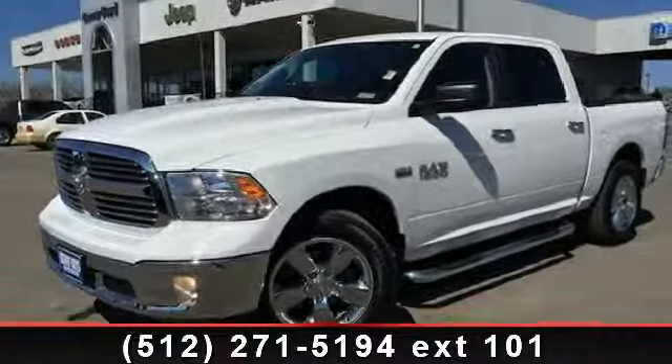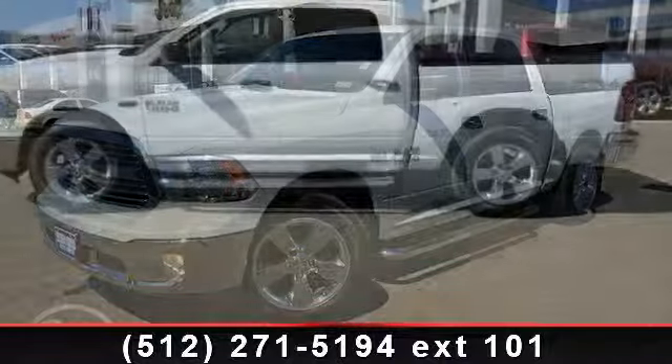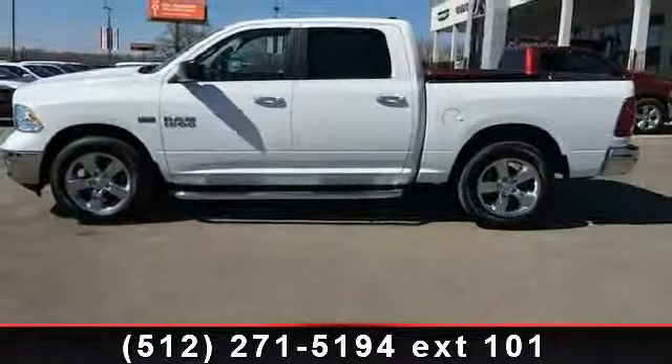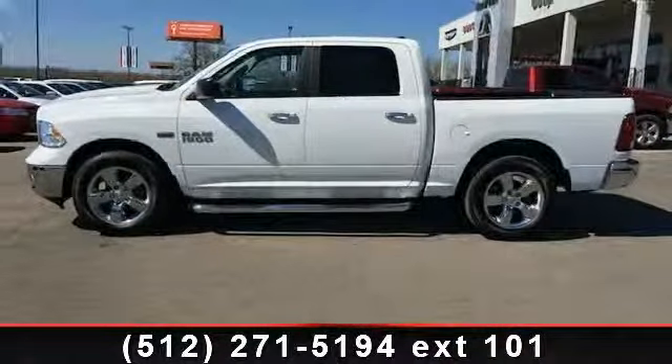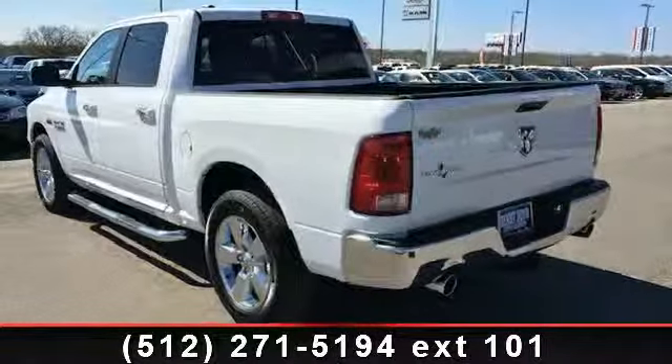Presenting the 2013 Ram 1500 SLT. If you are looking for an automobile with great features, look no further. This vehicle comes with a reliable 8-cylinder engine connected to a smooth shifting automatic transmission.